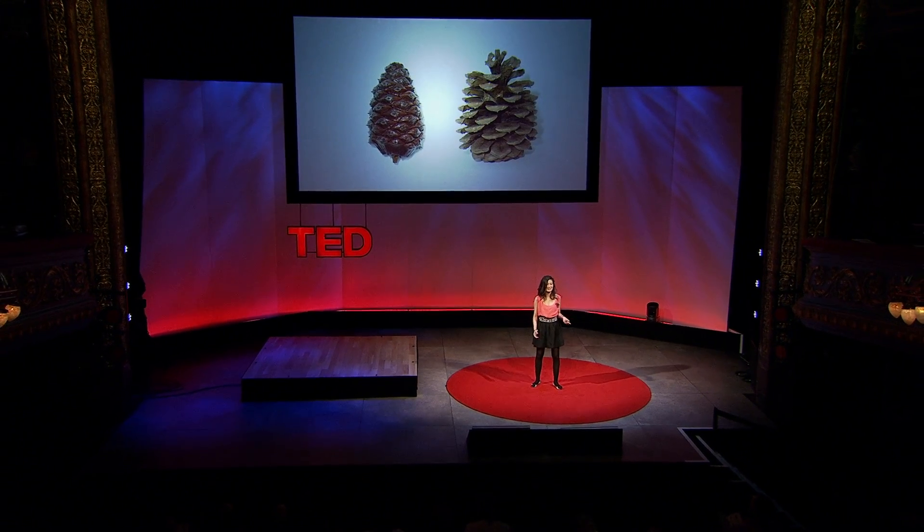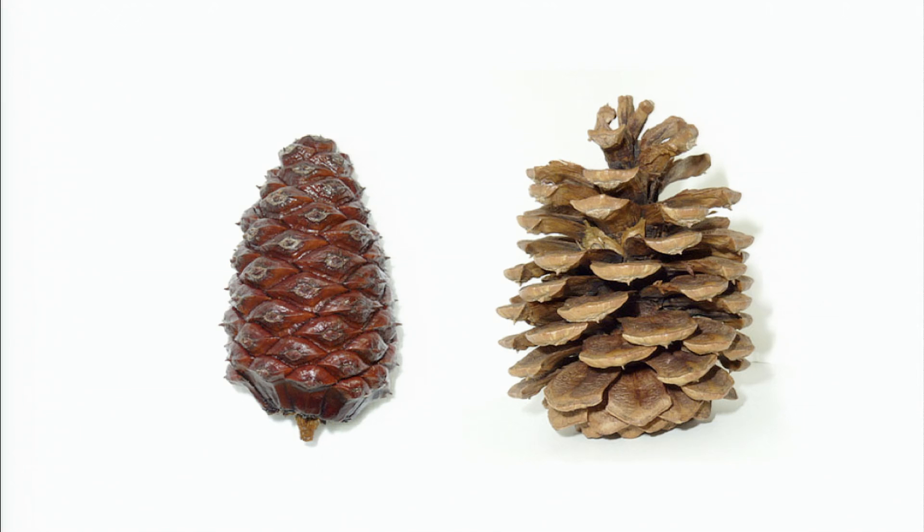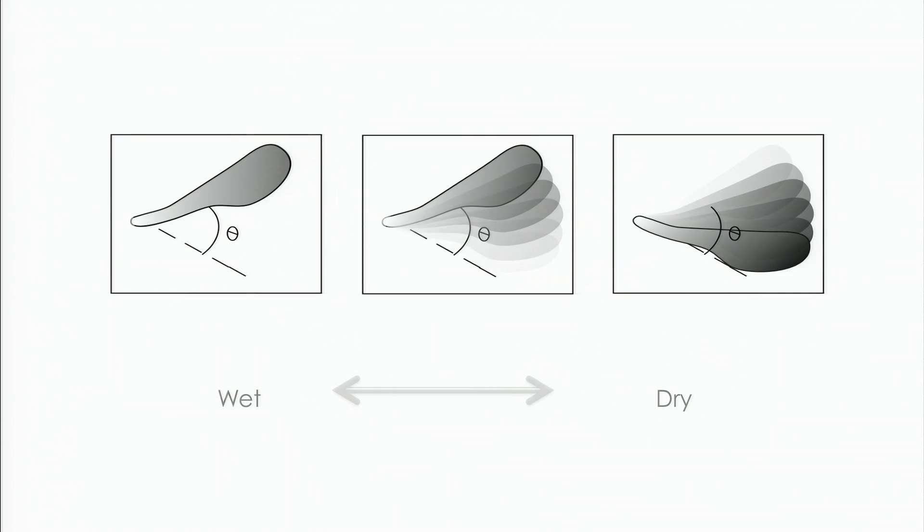On the other hand, in the world of nature, shape memory behavior has been around for 1.5 million years. You can see from the pine cone — the shape changes according to the humidity change. When it's wet, the scale closes. When it's dry, it opens up.